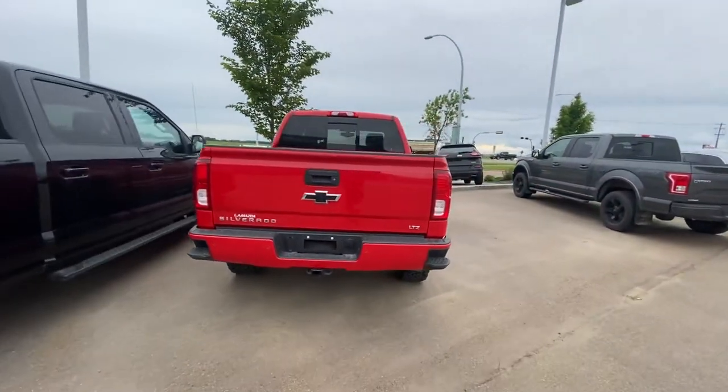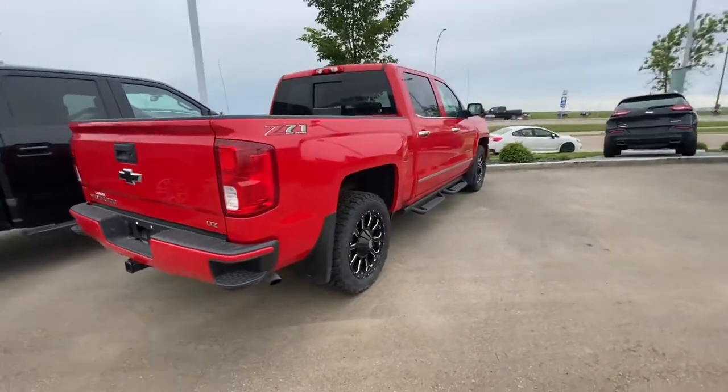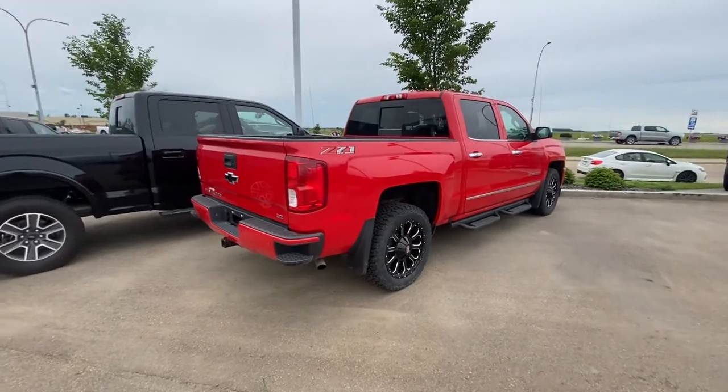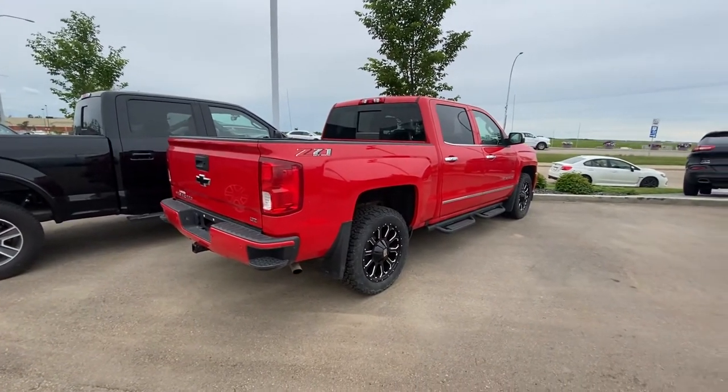So hope you like this quick video. It does come fully mechanically inspected as well, which I can show you when you make it down. Let me know when you're ready to move forward — give me a call at 780-986-9665. Thanks again, Jewel. I look forward to hearing back from you.